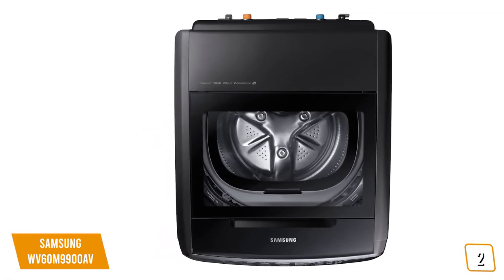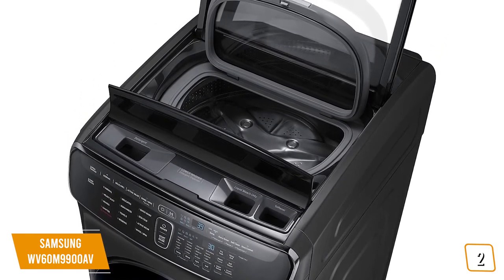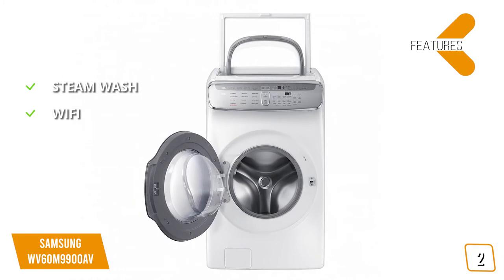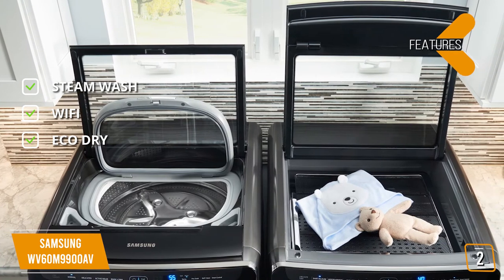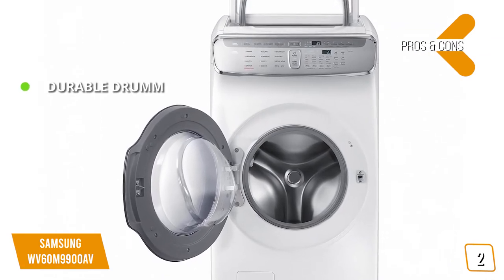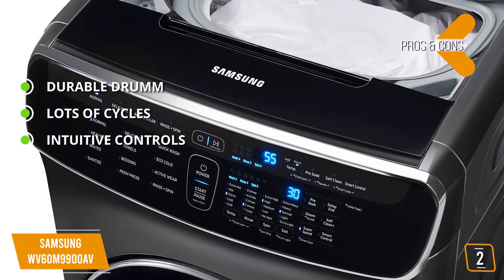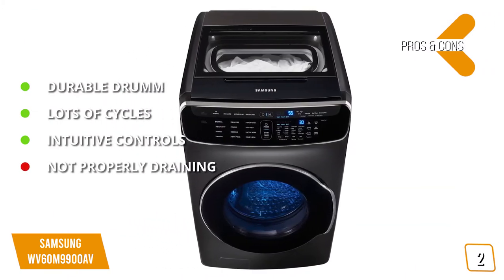There's even a vent sensor that tells you when you need to clean the vent out. It might save time thanks to its dual washing machine form factor, but it's a bit on the expensive side — which is our only gripe. Features include a steam wash feature that can remove even the toughest stains, built-in Wi-Fi connectivity that gives you alerts when each cycle is complete, and an Eco-Dry mode that uses 25% less energy to save you a significant amount of money on your utility bill. Pros include a durable stainless steel drum, lots of cycles for both washer and dryer, and intuitive touch controls. The con is some complaints about the washer not properly draining.